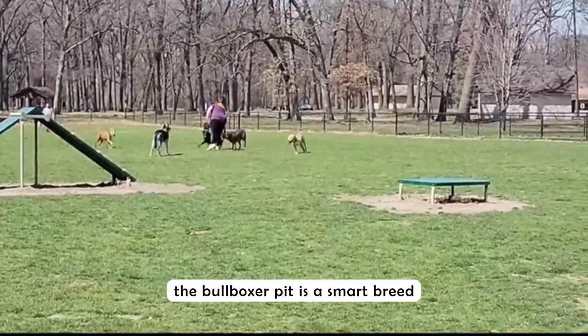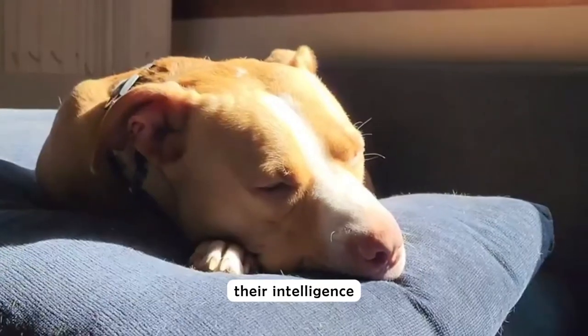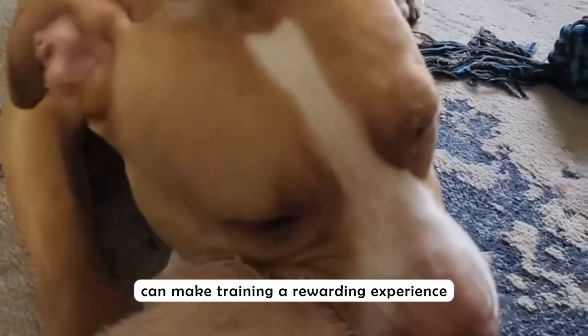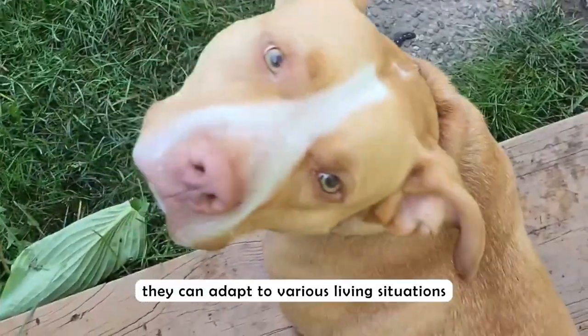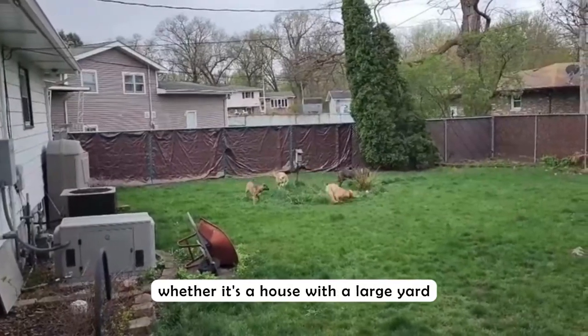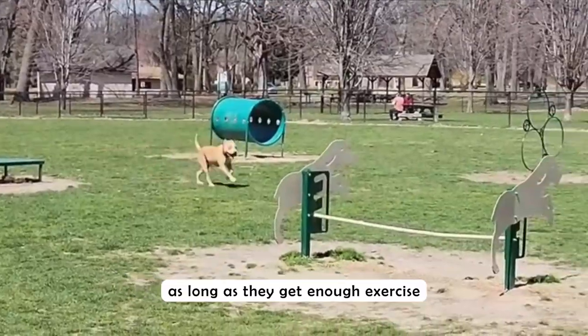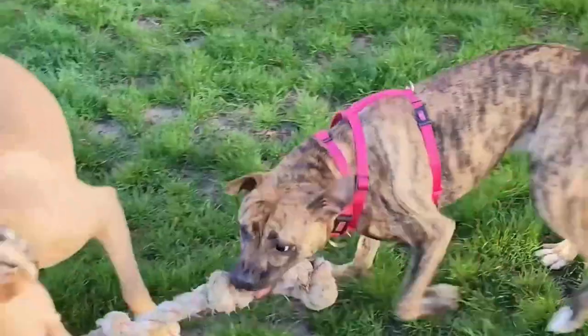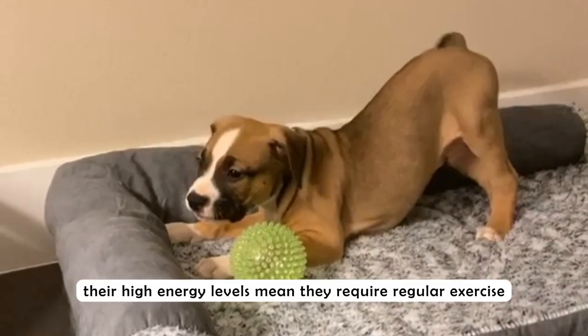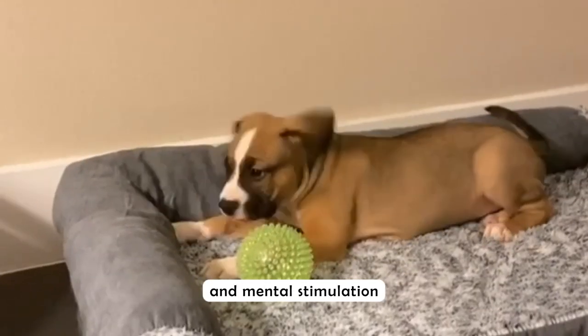The bull boxer pit is a smart breed. Their intelligence, combined with their eagerness to please, can make training a rewarding experience. They can adapt to various living situations, whether it's a house with a large yard or an apartment, as long as they get enough exercise.